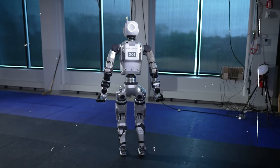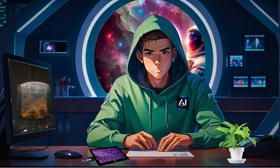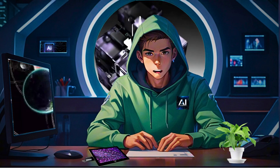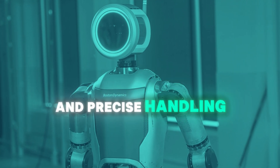Dynamic manipulation — precise handling and fine motor skills. Equipped with advanced control algorithms, Atlas can use both hands and its full range of motion to interact with objects. This includes lifting, carrying, and maneuvering a wide variety of items. The robot's dynamic manipulation capabilities make it highly useful for tasks that require fine motor skills and precise handling.